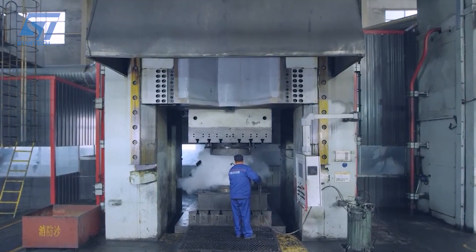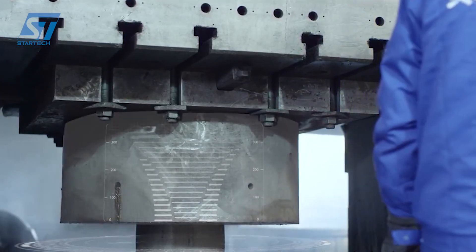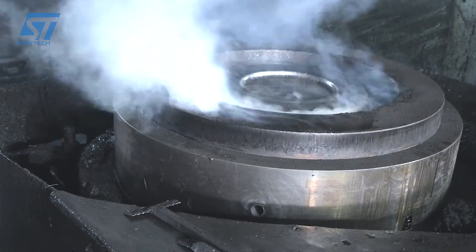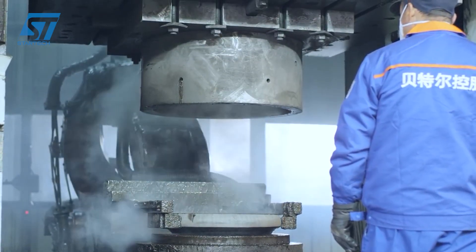For aluminum wheels, Better utilizes premium-grade aluminum alloys, which offer a lightweight yet strong alternative to steel. These alloys are selected for their superior corrosion resistance, thermal conductivity, and machinability.